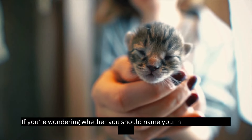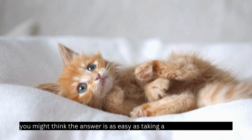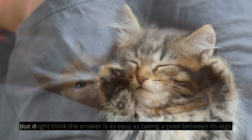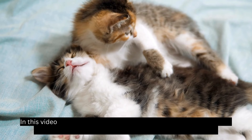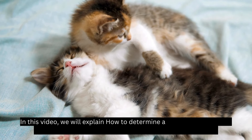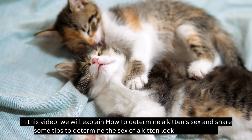If you're wondering whether you should name your new kitten Max or Luna, you might think the answer is as easy as taking a peek between its legs. But determining kitten gender can be tricky when they are very young. In this video, we will explain how to determine a kitten's sex and share some tips — to determine the sex of a kitten, look below the tail.